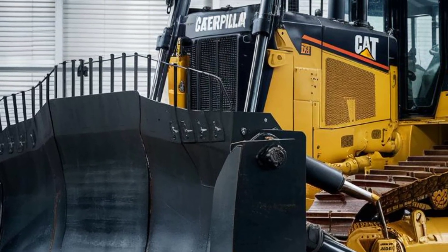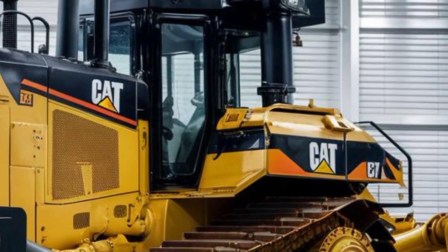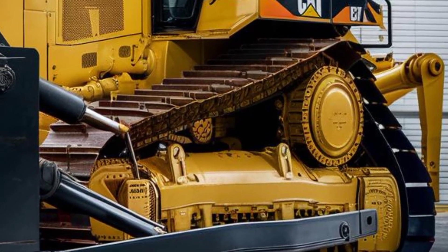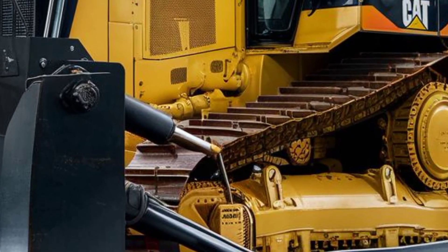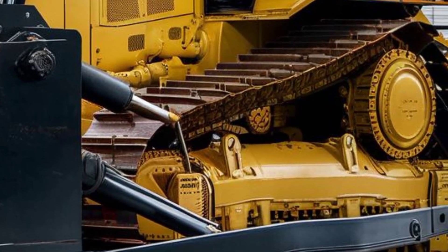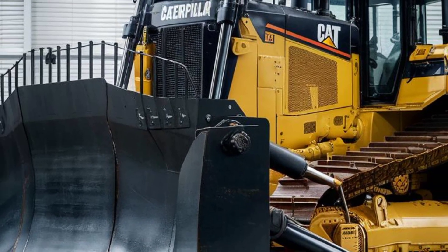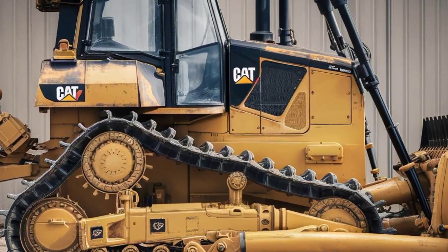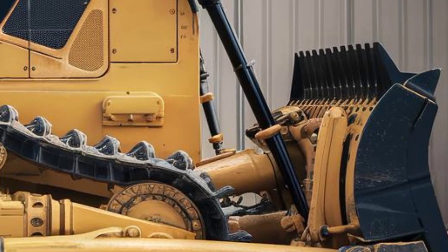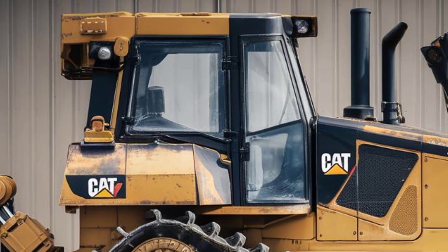Climb inside, and it's a whole different world. The interior of the 2025 D12 is arguably the most luxurious and tech-packed cabin Caterpillar has ever offered. The operator's seat is now fully adjustable with climate control and memory settings. Surrounding it is a redesigned control console featuring an ultra-wide digital touchscreen that displays everything from real-time blade pressure to terrain maps and fuel efficiency stats. Switches are now capacitive touch with haptic feedback, giving you tactile control without mechanical parts wearing out. There's also wireless device charging, USB-C ports, and even a small refrigerated compartment to keep drinks cool.